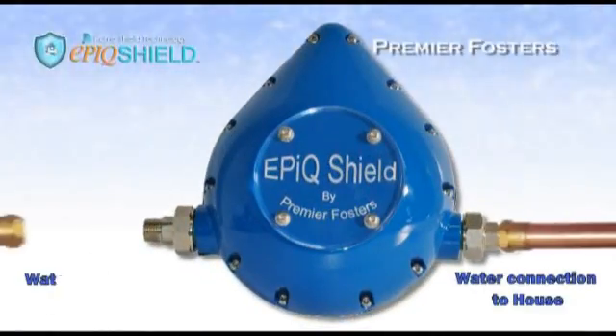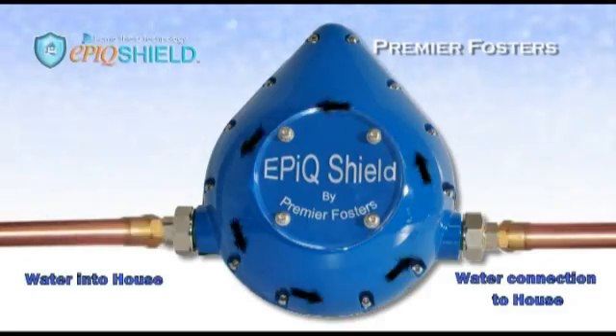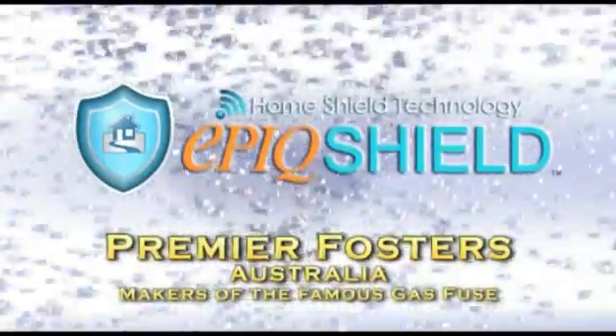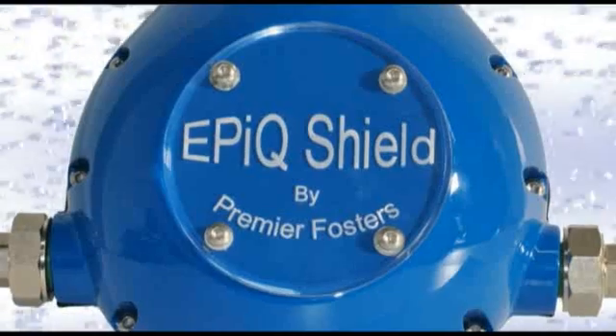Introducing the Epic Shield Water Saver. After 23 years in business, Premier Foster's Australia knows that water conservation is too important to leave to others, and that's why they've decided to do something about it.